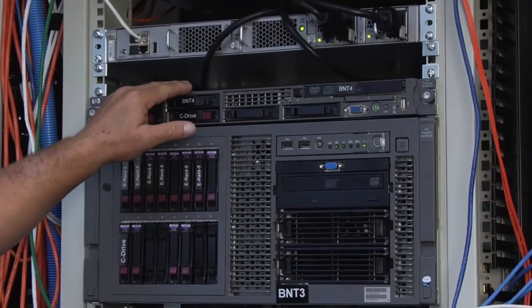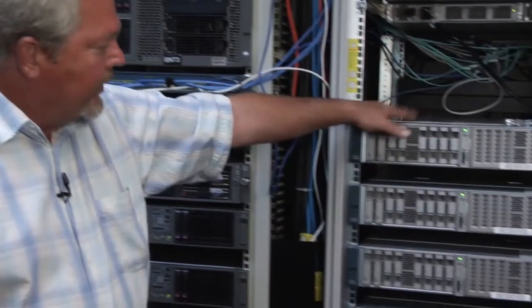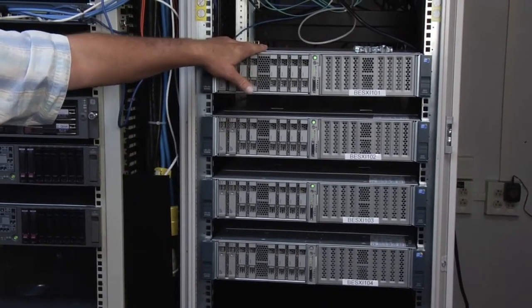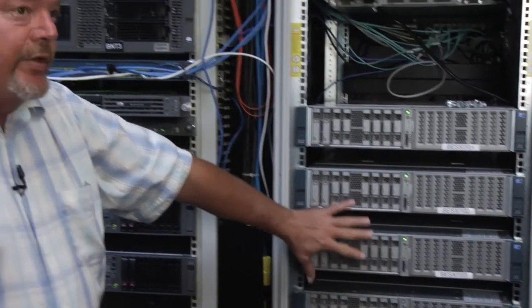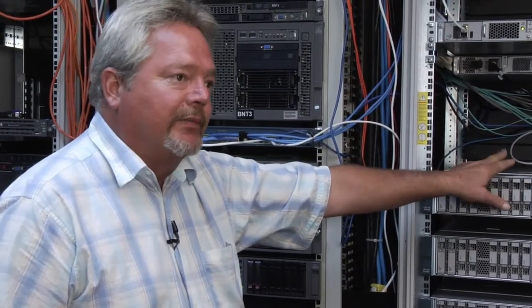In the past, if a server had hardware problems, it would go down and be unavailable. Today, this server could have the same hardware problems but it will automatically fail over to the other three servers, which will pick up all the servers and processes that this server was running. That's one of the advantages of VM.